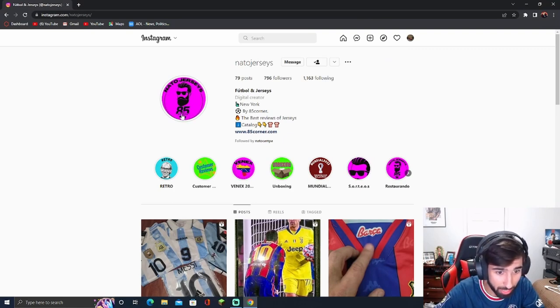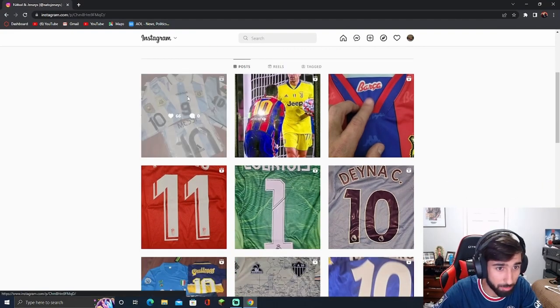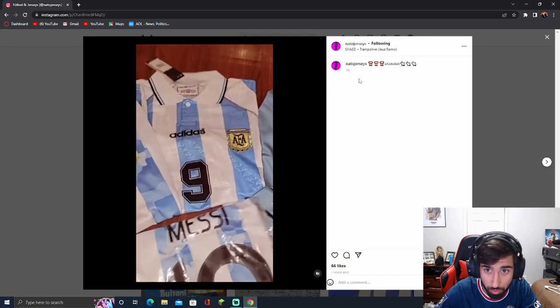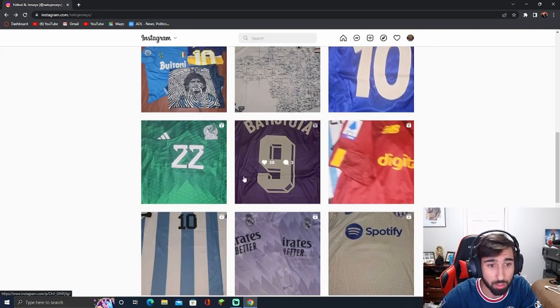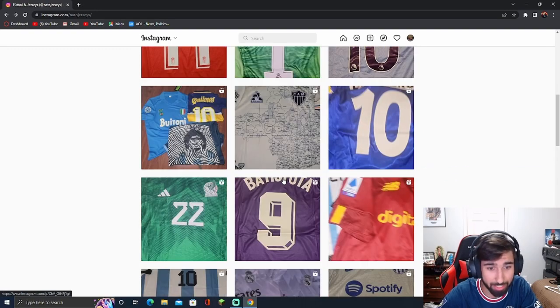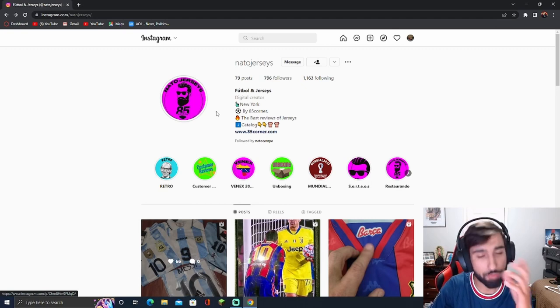I'm going to show you how you can purchase these. Here you can see we got the Instagram page — Renato Jerseys, 85 Corner. This is the full collection — not only does he have the ones I got, but he has Argentina ones, retro ones, Messi ones, goalkeeper jerseys, and more. He has a variety of different jerseys and you guys should buy them. Make sure you go follow him and let him know I sent you. Message him on Instagram, DM him — he might put you in a WhatsApp chat. He does speak Spanish, but if you try to translate from English to Spanish, maybe you guys can work something out.